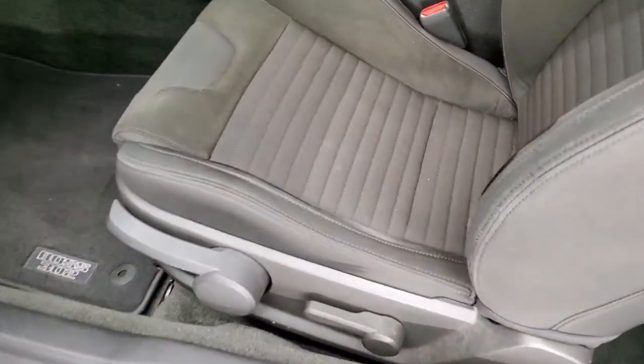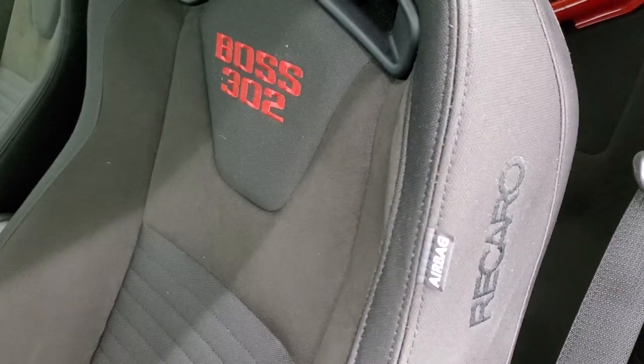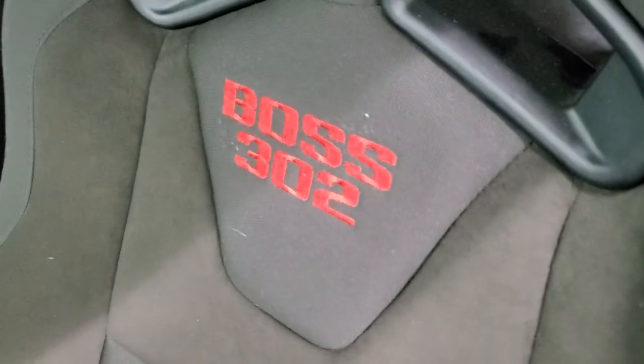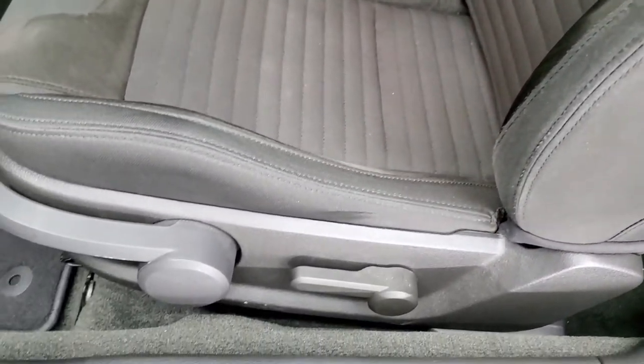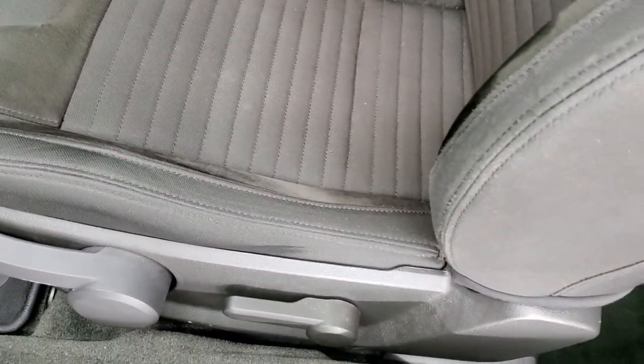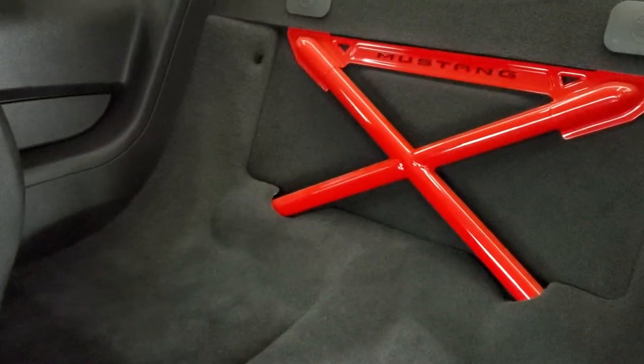Inside, you get the cloth and Alcantara suede seats with Recaro stitched on the side and Boss 302 embroidered on the backrest. It's all set up for racing seat belts if you want to do them. No rips, no tears on the seats — they're in really nice shape. The Laguna Seca does not come with back seats, just a stabilizer bar back there, but no seats on the Laguna Seca edition.